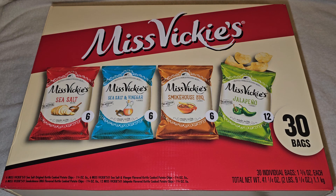Alright, so this is going to be a Costco sale item review of these Miss Vickie's kettle cooked potato chips.